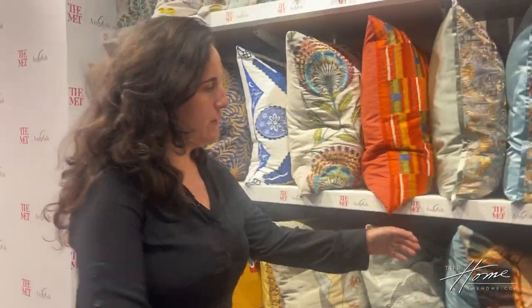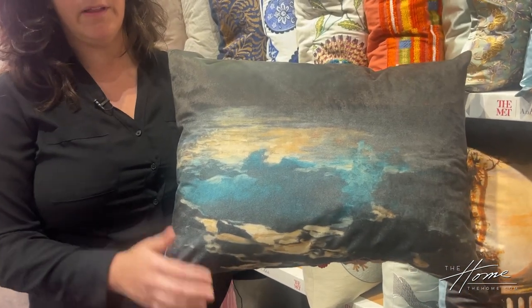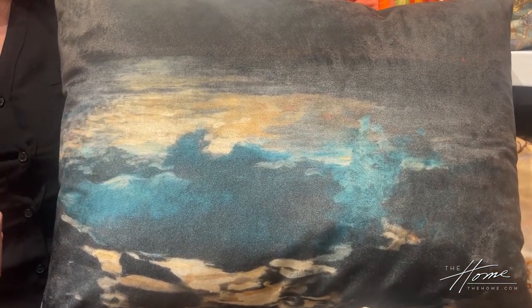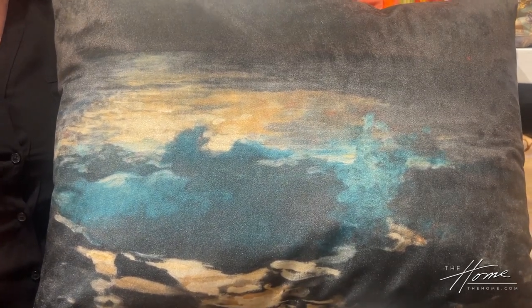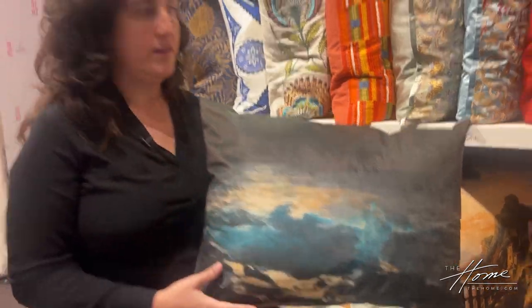For example, this pillow here is a Winslow Homer pillow, and we printed it on velvet because when you print on velvet, it's kind of the closest you can get to how oil painting looks, which I love. So that's what I would call one-to-one design.